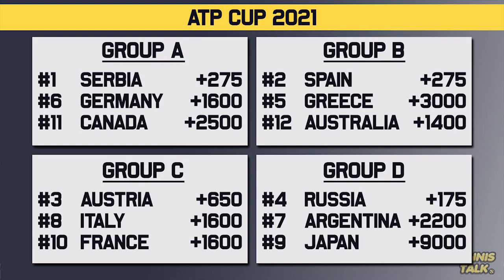Let's go to the groups for the ATP Cup. We have Group A with Serbia as the number one seed, Germany as the number six seed, and Canada as the number 11 seed. In Group B, we have number two seed Spain playing against Greece, the number five seed, and Australia, the number 12 seed, thanks to a wild card as the host nation.